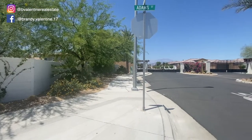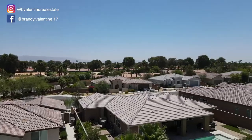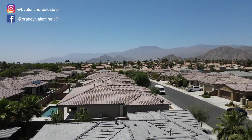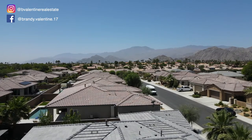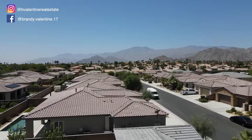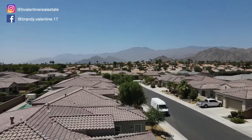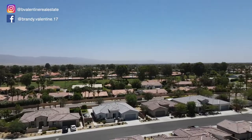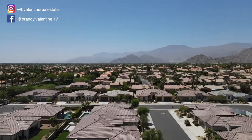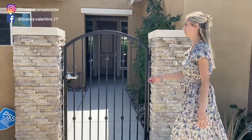Yorkville is a gated community in Bermuda Dunes that only has 29 single-family homes. It's a small community that was built in 2017 by GHA, which is a local builder here in the Coachella Valley. Yorkville is very centrally located and neighbors Palm Desert, La Quinta, and Indio. It's very close to entertainment, shopping, and dining, and only about a 30-minute drive to Palm Springs.